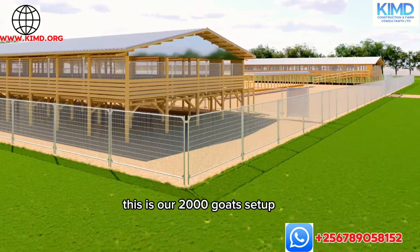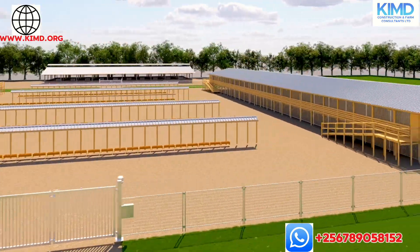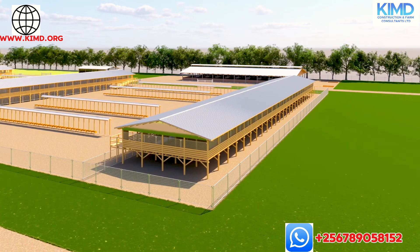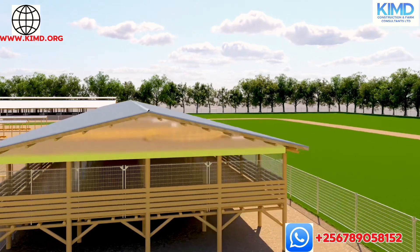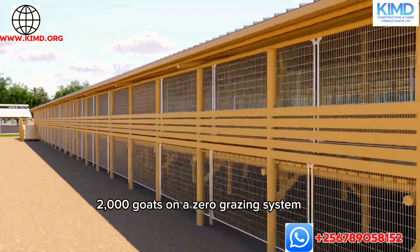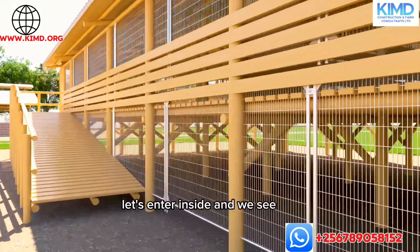This is our 2000-goat setup. There is exercising area, there is feeding both inside and outside, and the boundaries are demarcated very well so we are not going to get any issues arising from this setup. It is very nice and it is going to house 2000 goats on a zero grazing system. Come with me, let's go inside.